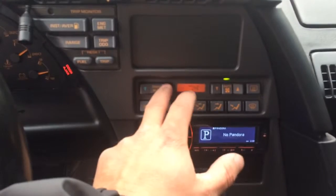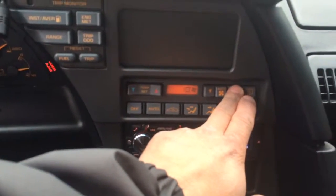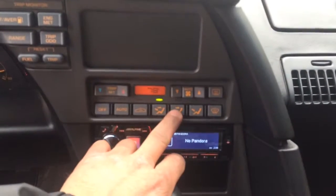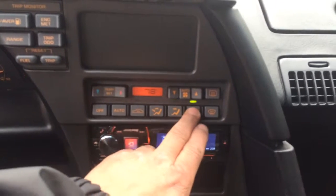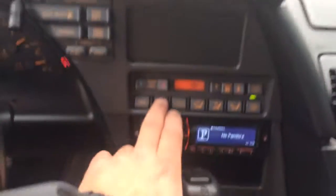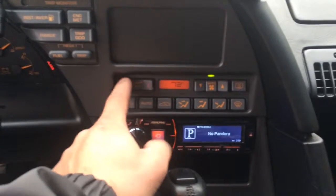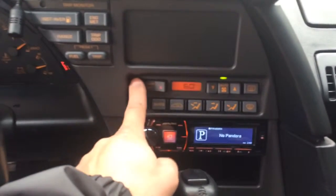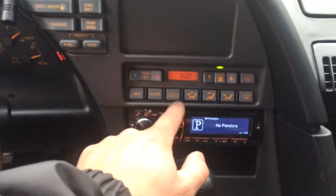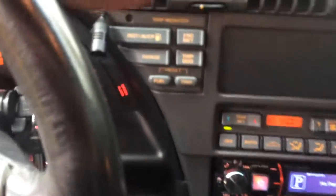It's nice and cold out right now so we'll turn on the heat real quick. You can hear the fan kick in. We'll make sure it works in all the settings — the defrost and also in auto mode. Putting the temp down, listen to the compressor kick in. It does have cruise control.